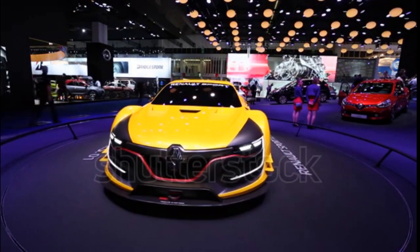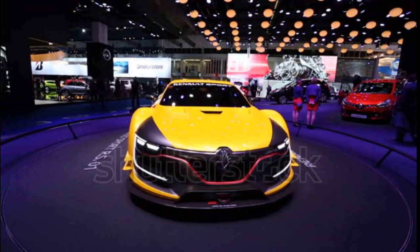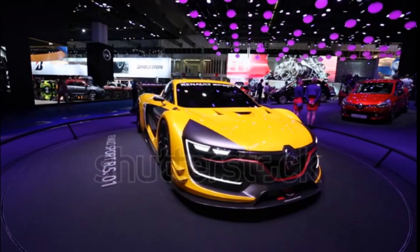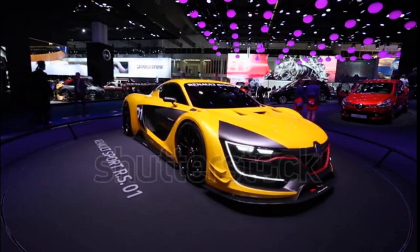Built around a carbon-fiber monocoque, the lightweight Renault Sport RS 01 is said to weigh less than 1,000 kg. The steering wheel is positioned at the top of the cockpit, and the race car features an FIA-compliant roll structure which contains safety systems.